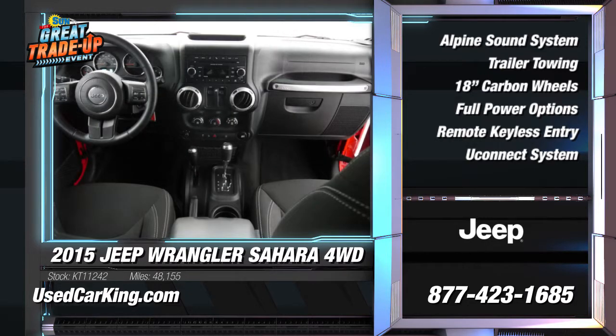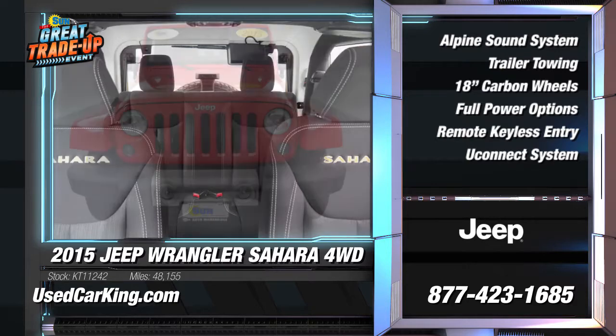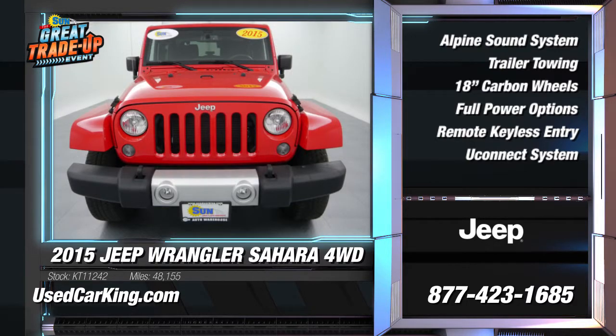Plus, it's got a removable top and rear window so you can enjoy the summer sun. Other features include Uconnect system, auxiliary input, Alpine 9 speaker sound system with all-weather subwoofer, full-floor console, leather-wrapped steering wheel, and more.